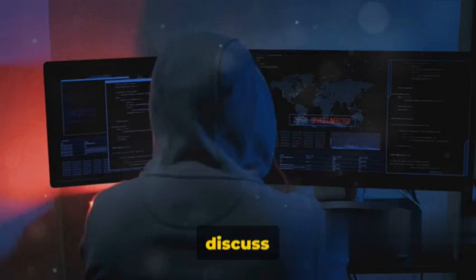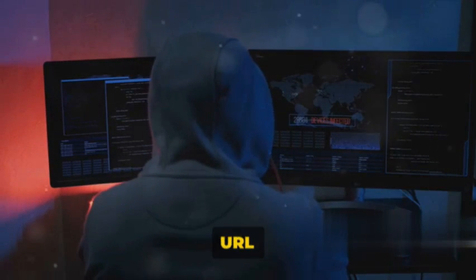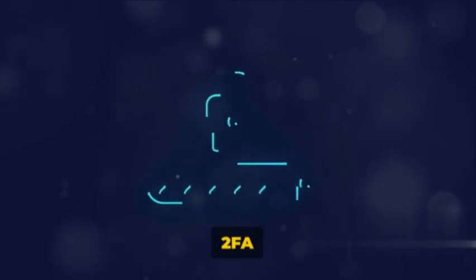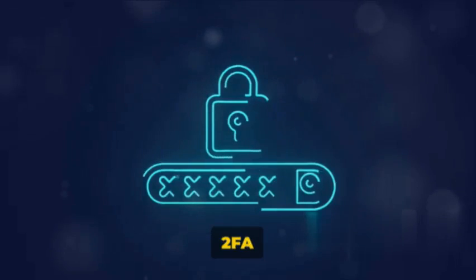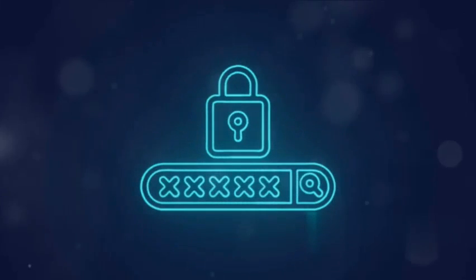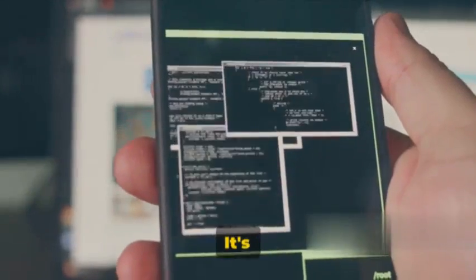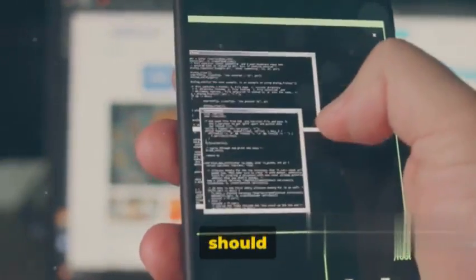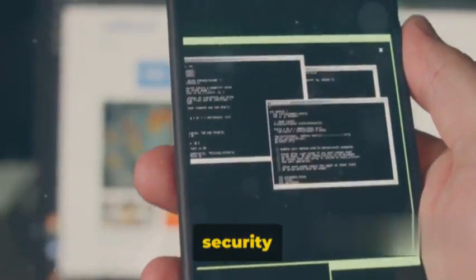Finally, let's discuss forced browsing. Sometimes an application redirects to a certain URL upon login when 2FA is disabled. If you replace this URL with another while 2FA is enabled, you might bypass the verification process. These are just a few examples of how 2FA can be bypassed. It's important to remember that these techniques should only be used ethically and responsibly to help identify and fix security vulnerabilities.